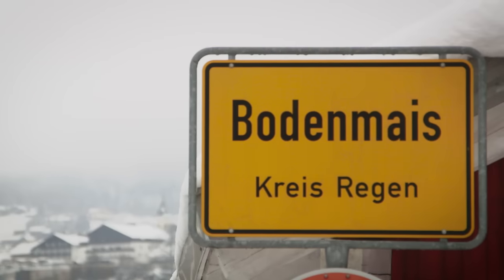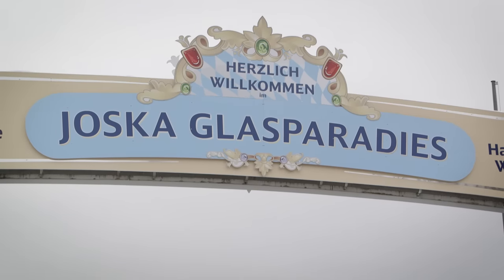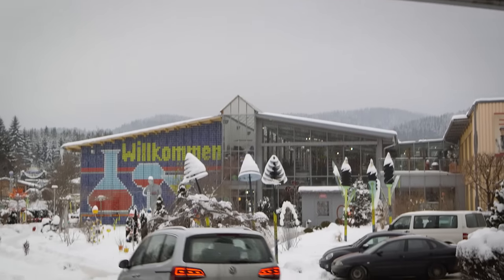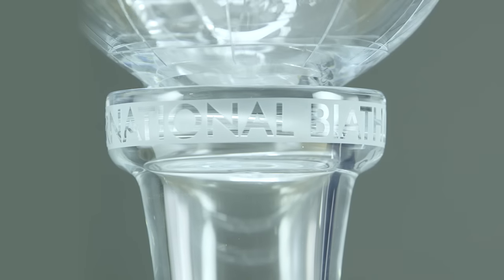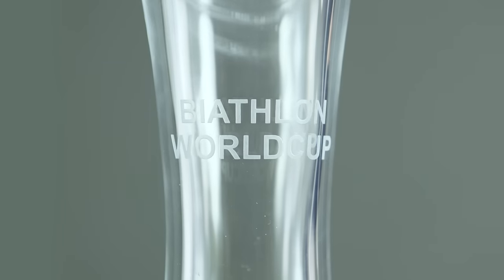In the town of Bodenmaez, in the region of Arbeur, lies one of the two companies that produce IBU trophies. It is a place where biathlon and centuries-old glassmaking tradition come together. Here in Bodenmaez, we are making the Biathlon World Cup trophy.